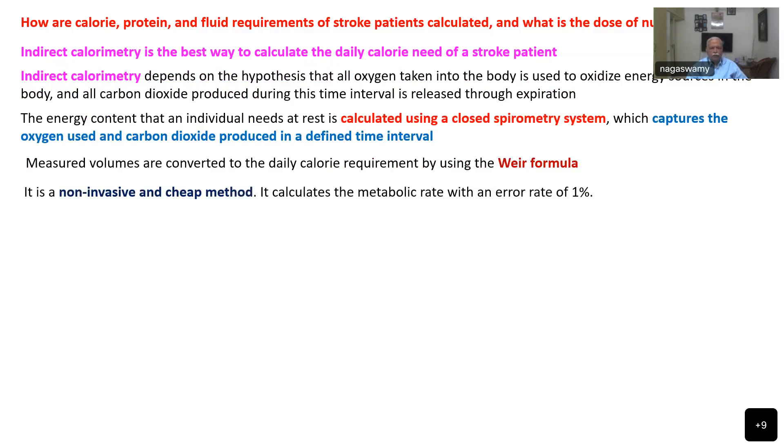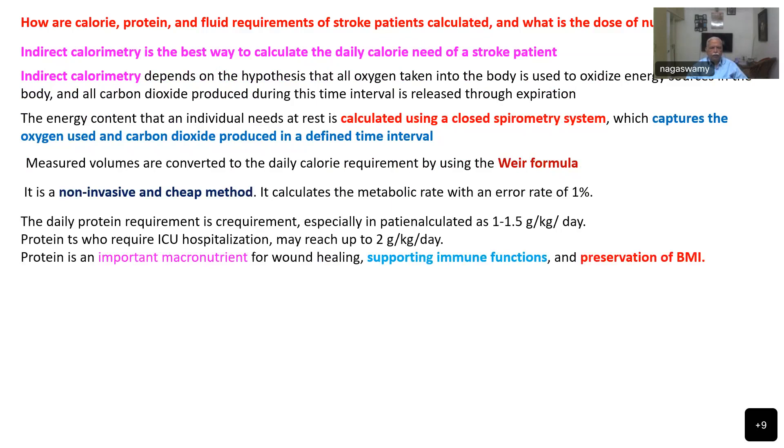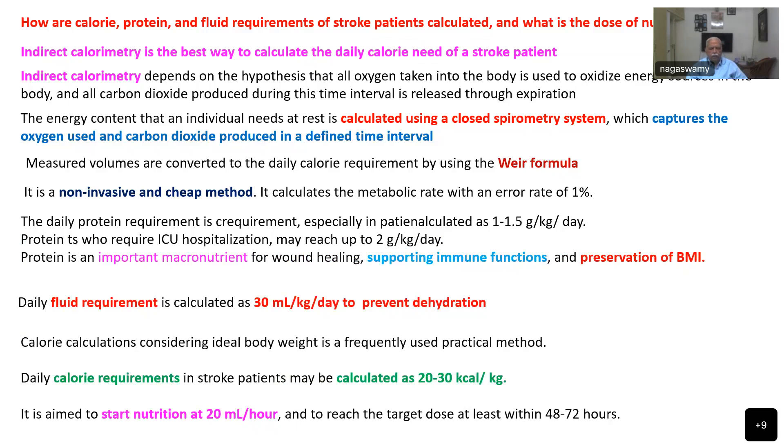Indirect calorimetry is a non-invasive and cheap method that calculates metabolic rate with an error rate of 1%. The daily protein requirement is calculated at 1 to 1.5 grams per kg per day, and in ICU patients it may reach 2 grams per day. Protein is an important macronutrient for wound healing, supporting immune function, and preservation of BMI. Daily fluid requirement is calculated at 30 ml per kg to prevent dehydration. Daily calorie requirements in stroke patients may be calculated at 20 to 30 kilocalories per kg, aiming to start nutrition at 20 ml per hour and reach total target within 48 to 72 hours.